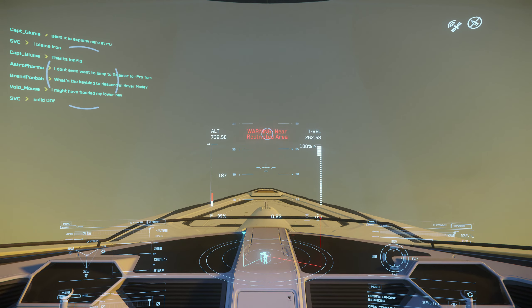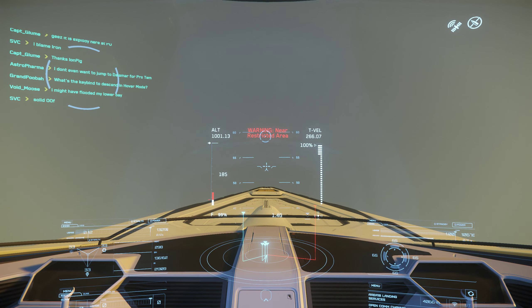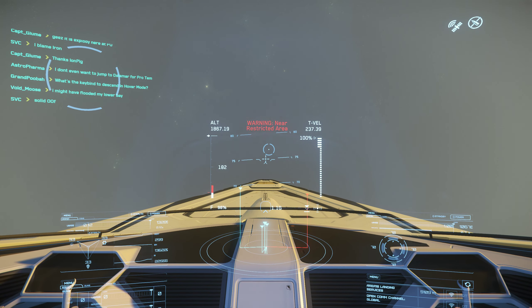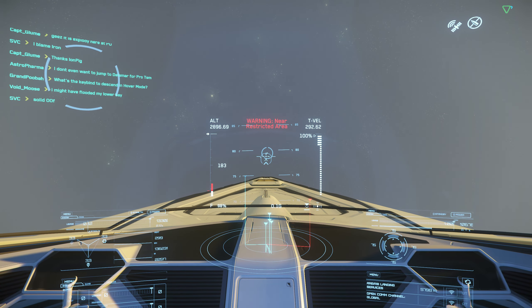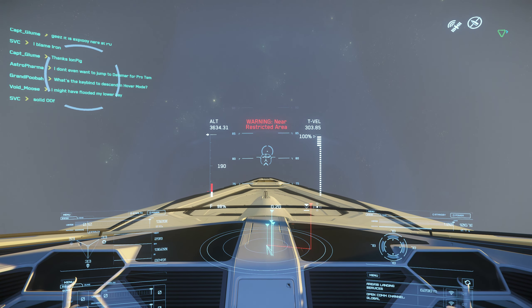What really uses all the fuel in this ship is not the main engines — obviously the main engines still use a lot — but what uses the most is trying to keep the front of the ship level. So when it is in hover mode it uses a lot.